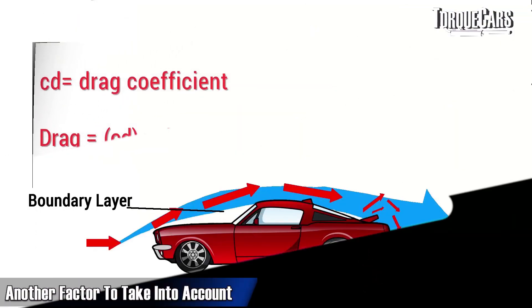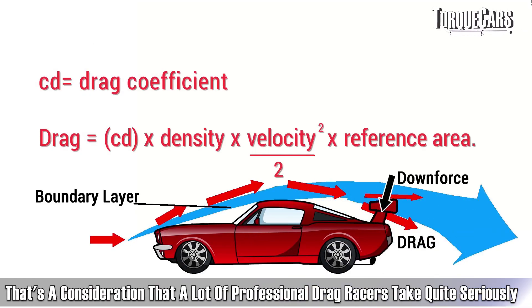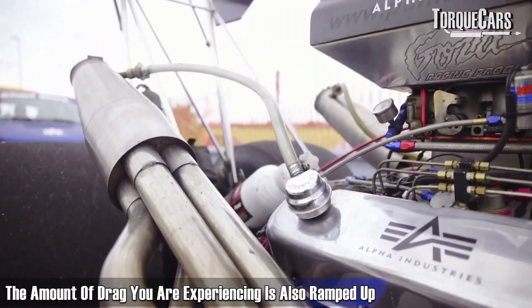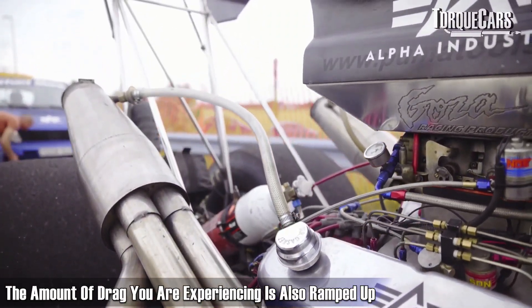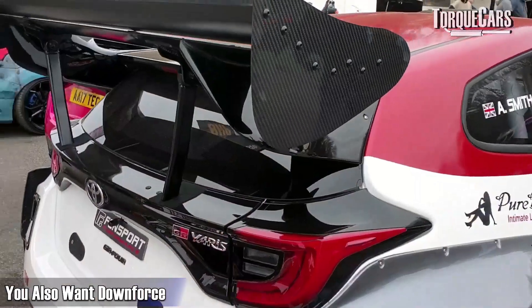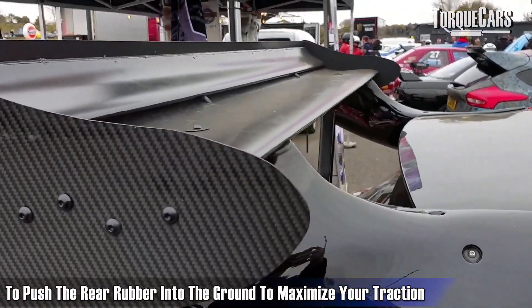Another factor to consider is aerodynamic drag, which professional drag racers take very seriously. As the car's speed increases, the amount of drag experienced also ramps up. But you also want some aerodynamics to create downforce, especially on the rear, to push those rear tyres into the ground and maximise traction.